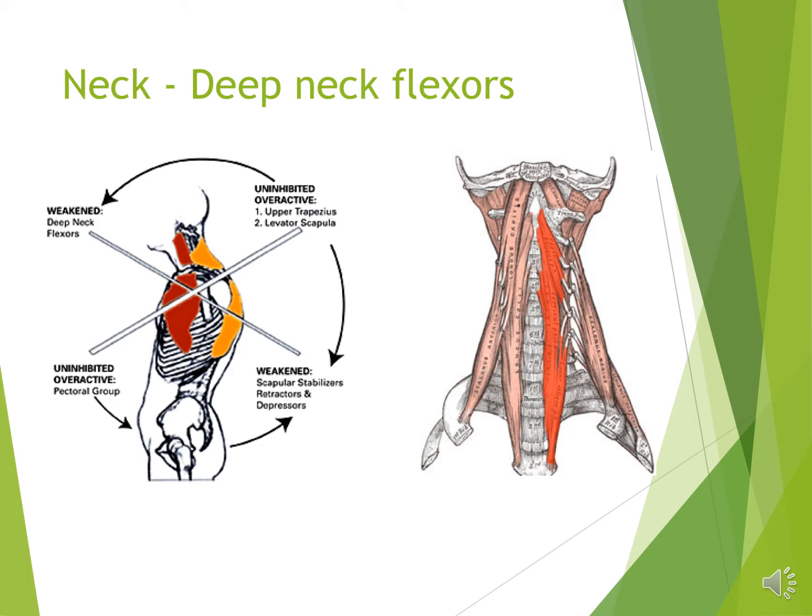Next we're going to talk about how complex symptoms in your neck can be, and how things can get into a cycle. First, looking at the deep neck flexors and how they can be weakened — simply from a mechanics perspective, if you've got your head forward and they're at their end range and fully lengthened, they're not nearly as strong or effective as when they're in their mid-range.